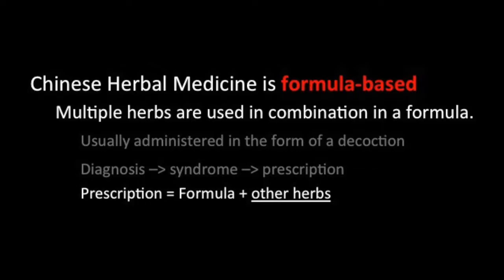If the doctor determines that certain actions need to be emphasized, additional herbs may be added to the prescription.